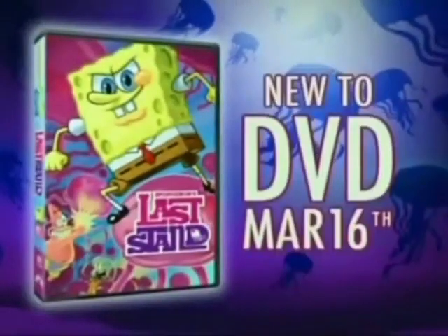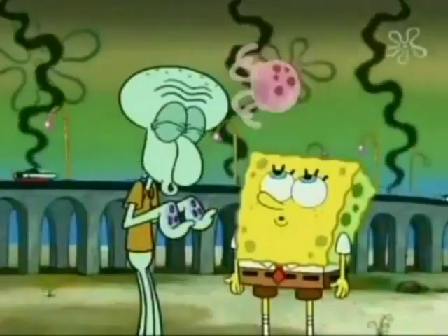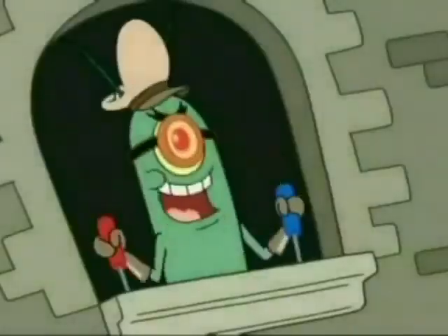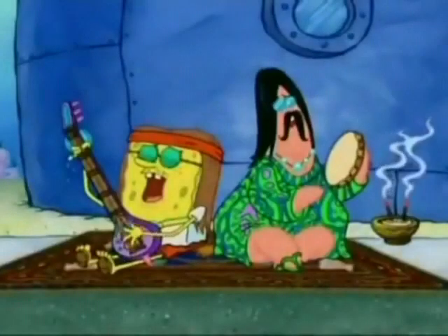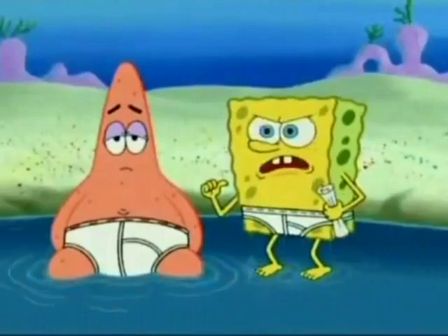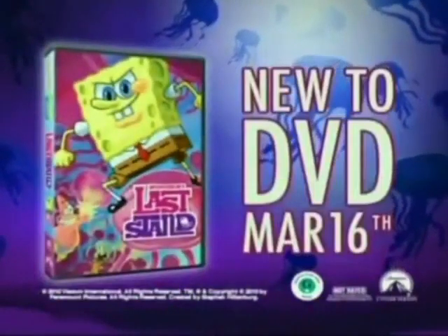New to DVD March 16th — SpongeBob's Last Stand! When there is no hero on the horizon, someone has to step up! There's still one citizen who won't sit still! Seven particle-blowing stories filled with Lankton's evil plans. The Shelly Superhighway goes right over Jellyfish Field! Features a never-before-seen episode, plus how to make SpongeBob SquarePants and karaoke music videos! SpongeBob's Last Stand, new to DVD March 16th!